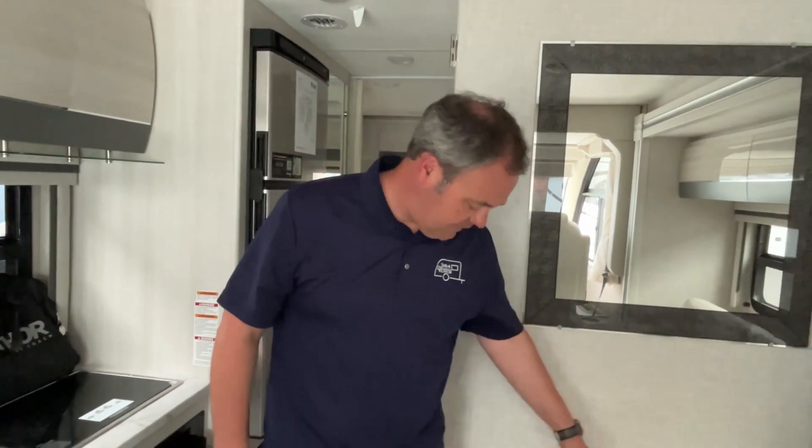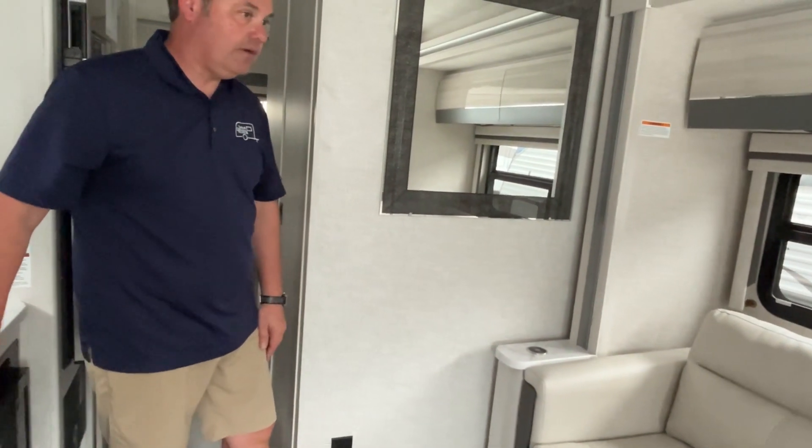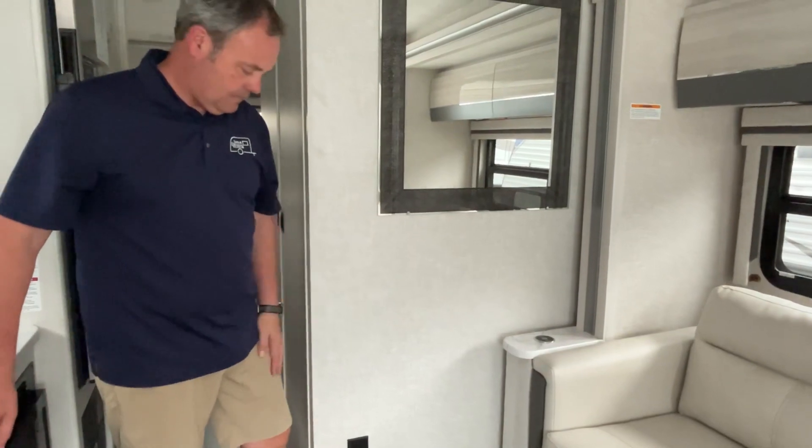When the slide comes in, the bed will probably end up about right here — it's not a very deep slide — so you'll still be able to access the bathroom and the refrigerator. If you like this little Axis by Thor Motor Coach — a small class A — the dealership's information will be down in the description. Like always, if you just found our channel, go ahead and subscribe, give us a thumbs up, and a big thanks to A&L RV Sales for allowing us on their lot today!